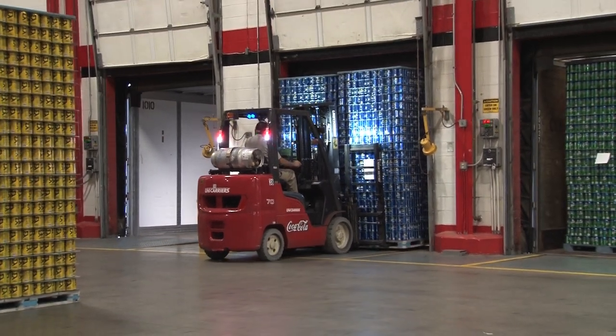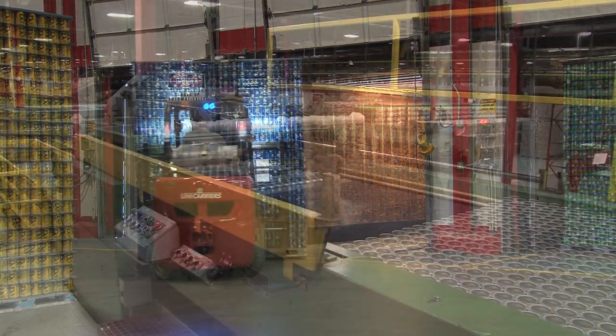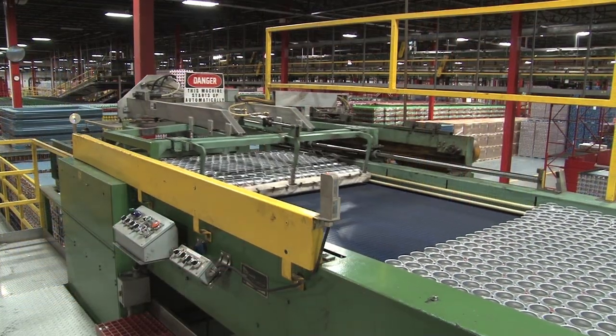We receive our canned bodies from Saratoga Springs, New York. We unload them at our production center for depalletization and then feed them down a conveyor to be rinsed before filling.